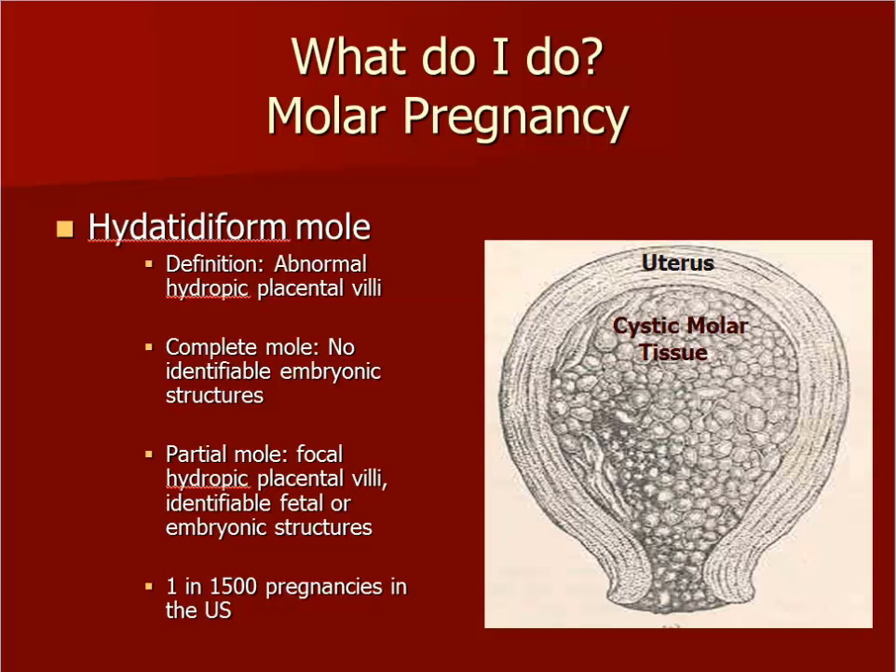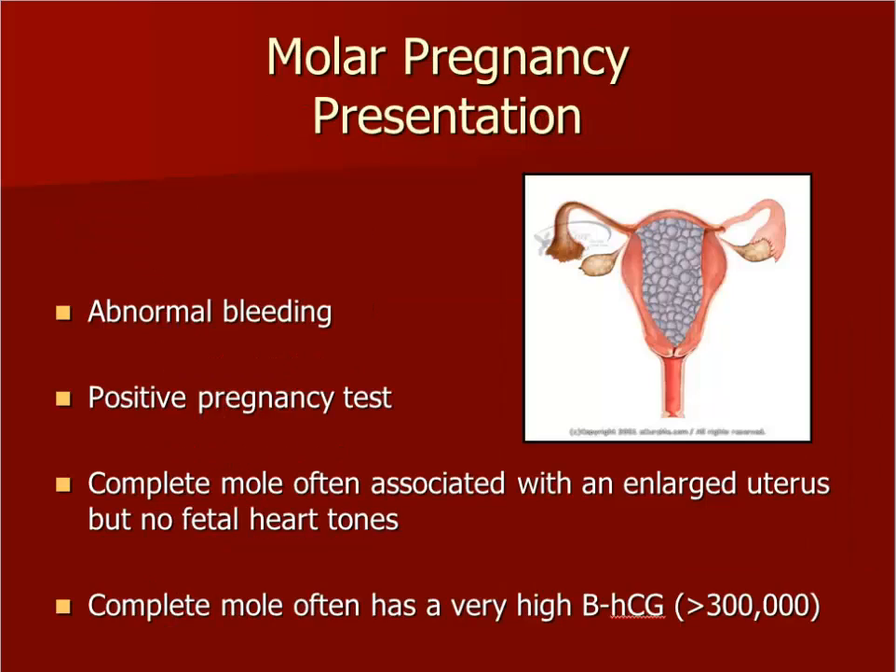One more possible etiology for bleeding in early pregnancy is a molar pregnancy. Patients with a molar pregnancy present the same way as previously described — with vaginal bleeding and a positive pregnancy test. You should obtain a history and physical and order a beta-HCG, transvaginal ultrasound, CBC, and blood type and RH. The ultrasound report will return as molar pregnancy. There are two types of molar pregnancies: partial and complete. Partial moles have fetal tissue present with a molar placenta and are not usually diagnosed until a miscarriage occurs. Complete molar pregnancies have no associated fetal tissue — they are comprised completely of an enlarged vesicular placenta that looks like clusters of grapes. Patients with a complete molar pregnancy may have an enlarged uterus but no fetal heart sounds will be detected. The quantitative beta-HCG is usually very high, sometimes over a million.